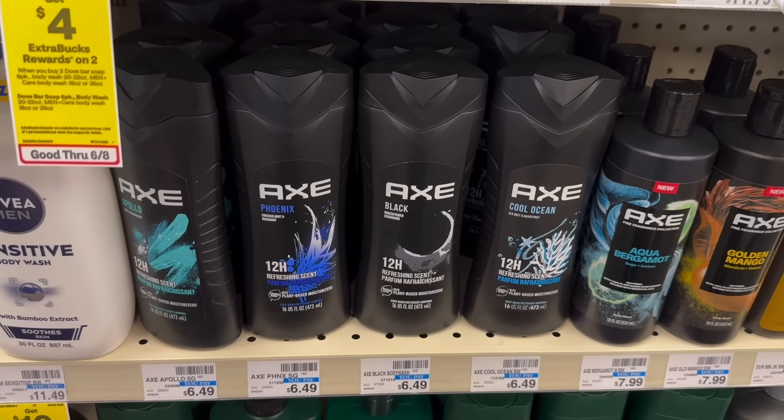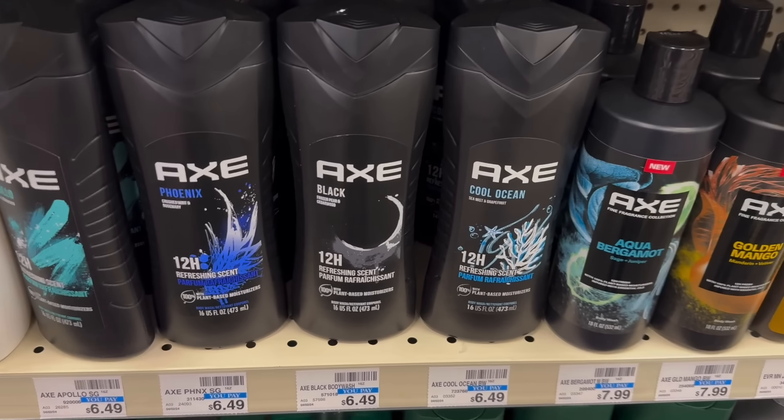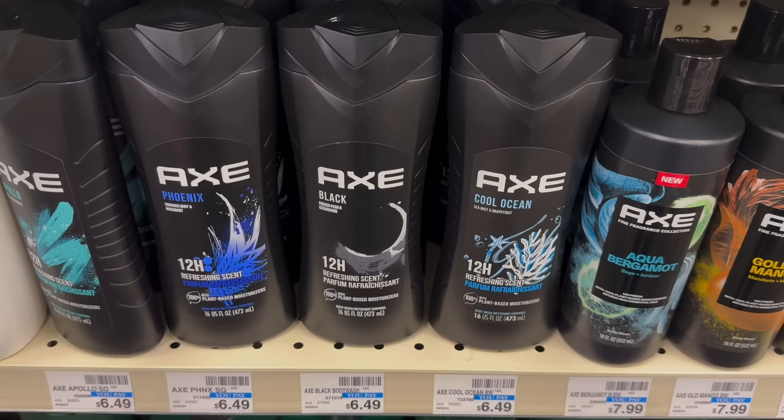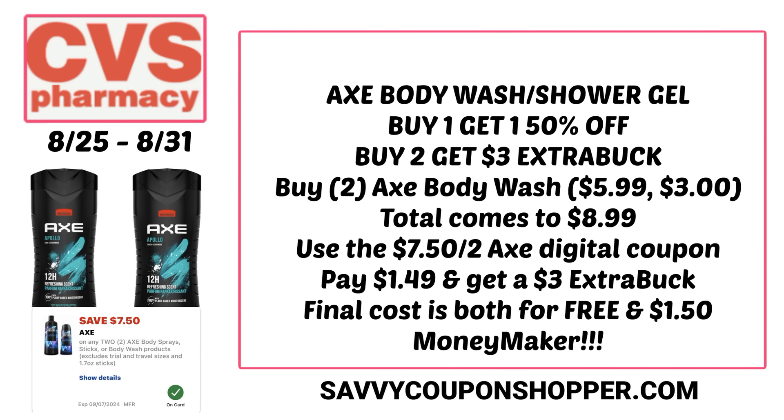In week two, Axe products are definitely thinned out at stores. Also included are the finer fragrances priced at $7.99. This was an unadvertised deal again — buy one get one 50% off, and buy two earn a $3 Extra Buck. If you still have your $7.50 off two digital coupon and your store has these products, grab them because it's a moneymaker. You can grab two body washes at $5.99 each — total $8.99 after BOGO. Use that $7.50 off two Axe digital coupon, leaving you to pay just $1.49, but you earn a $3 Extra Buck. It's free and a moneymaker.